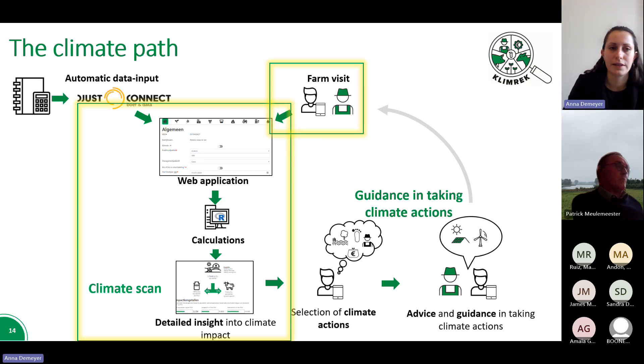The first part of the climate path involves collecting information for the climate impact calculation. Necessary documents are requested in advance before the visit, giving the climate consultant the opportunity to prepare. During the farm visit, the information is gone over with the farmer and any missing information is requested and put into the tool. After the information is entered, the climate impacts are calculated and the results are displayed on a dashboard.